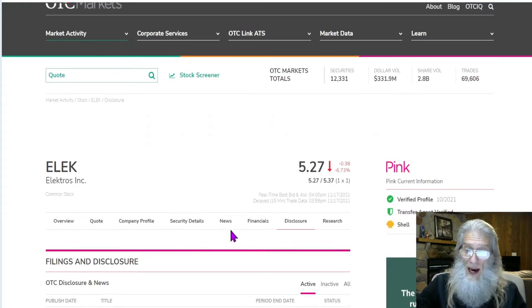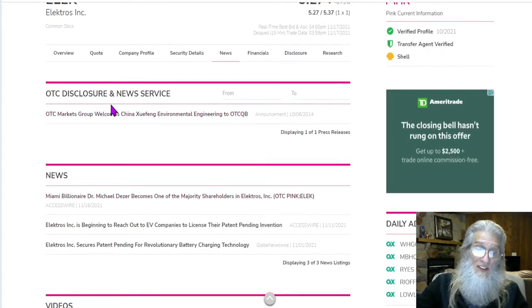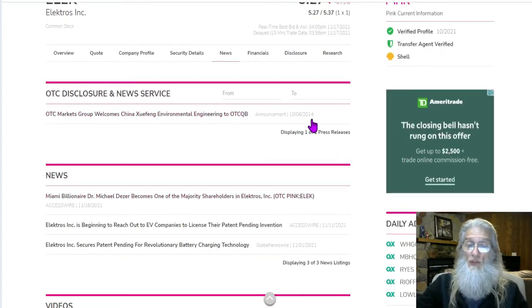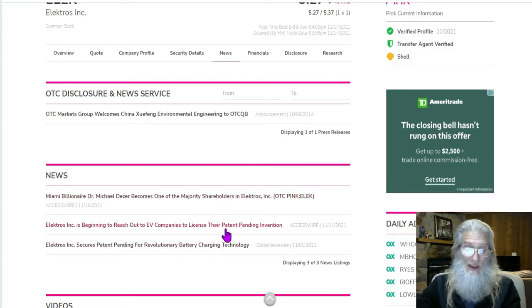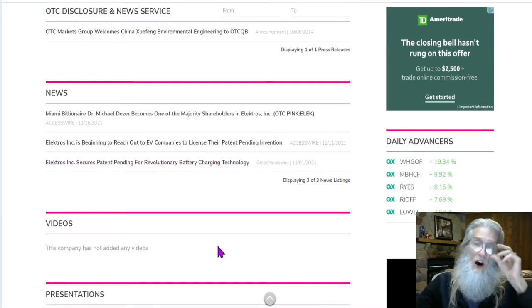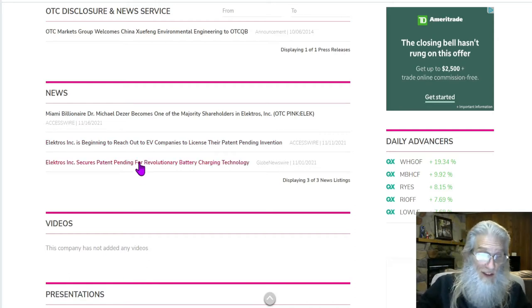We shouldn't see any financials here, and we didn't expect that because they are a self-proclaimed shell company — they tell us up front they're not doing anything. There are some disclosures, but they're not really relevant to what's going on right now. Let's take a look at the news. There are three pieces of news we need to focus on — they pretty much tell the whole story of what is going on.